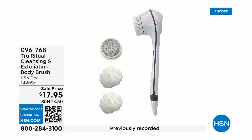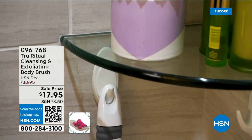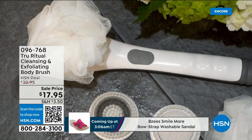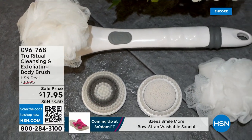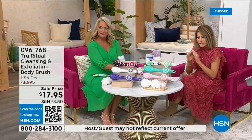They're the number one shower cleansing systems — this is a cleanser and exfoliator with the body brush, and you get it all. You're not choosing between them; you just choose your color. Tonight everything is on five interest-free credit card payments, so you get this today for three dollars and fifty-nine cents. It's not only the cleansing unit — you get all the brush head attachments. It's battery operated, simple, and easy, for under five dollars to get home.